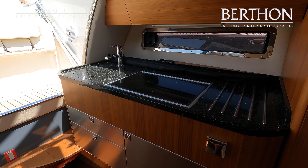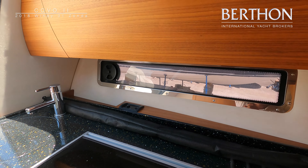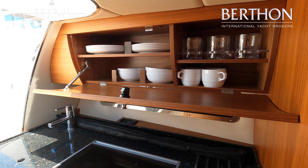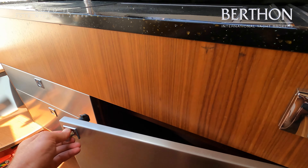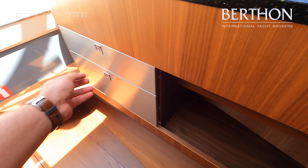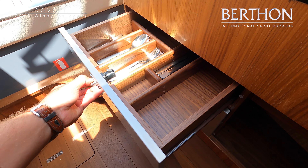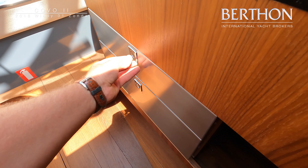The galley includes a dedicated locker for the bin and the worktop is finished in a high composite material. The boat is sold with custom Windy crockery which fits in a dedicated fiddle locker. There is also a sink, extractor fan, and a diesel-fired ceramic hob.